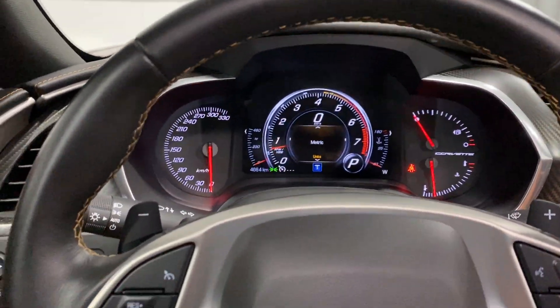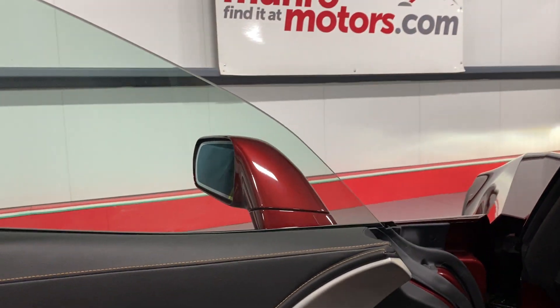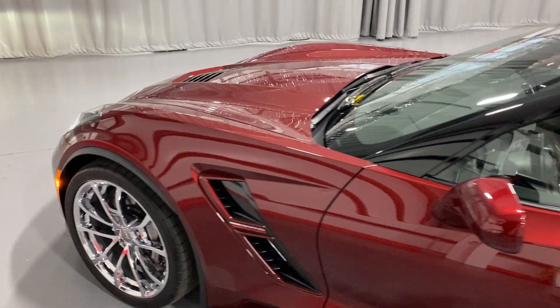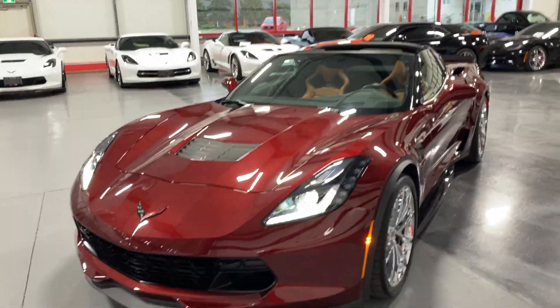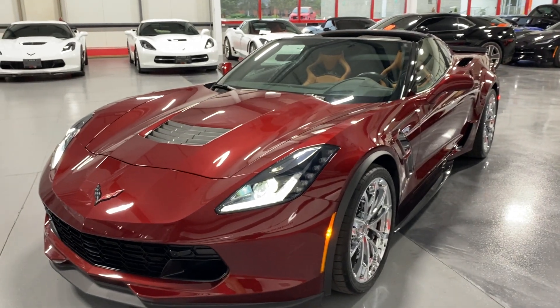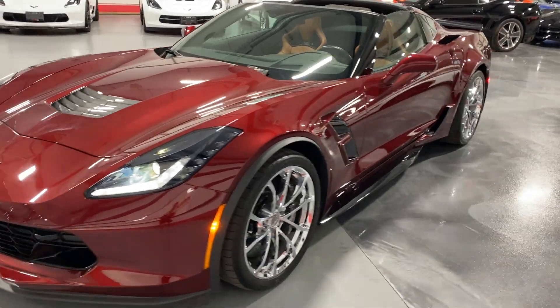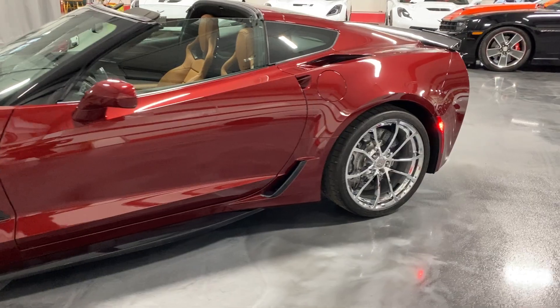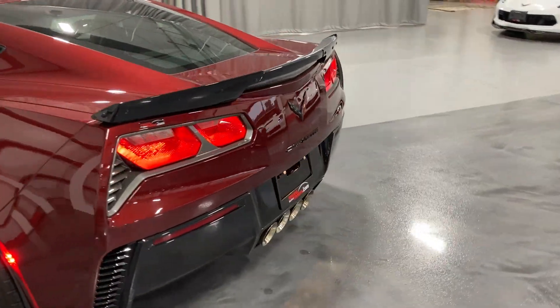We'll hop out now with it running and have a look and listen — great, love the sound. From the front with the headlights on: we haven't polished this car yet so it will look even better when we're done, but it is absolutely stunning to start. Moving along this side so you can see the condition — looks fantastic. Moving along the back so you can hear it running.